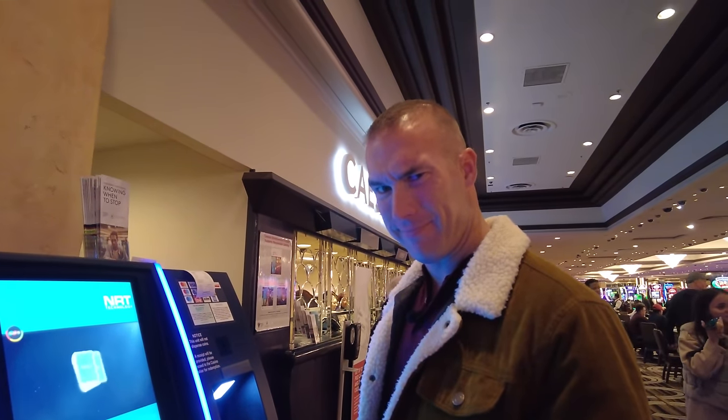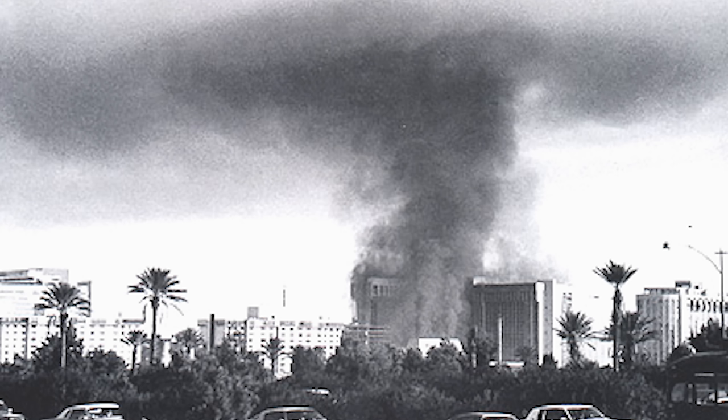Although Bally's just rebranded into Horseshoe, lots of people don't know that before this was Bally's, it used to be the original MGM property in 1973. Unfortunately, it does have a little dark history — in 1980, this property caught on fire and cost 87 people their lives. It was later sold in 1985 to Bally's, which reopened it a year after that, until 2022 when it became Horseshoe.